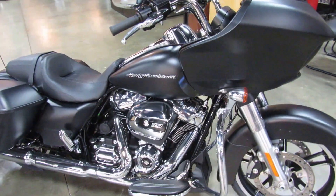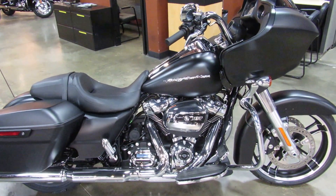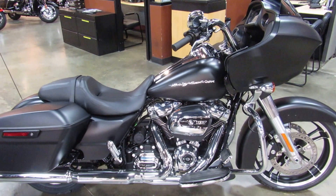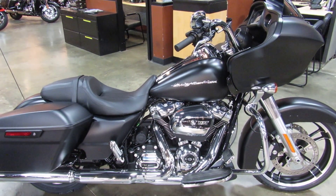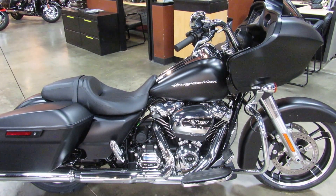It's a tour bike, so it has the new 107 inch Milwaukee 8 engine that develops 92 horsepower. It also has a 6-speed transmission and that awesome 6.5 inch Boom system with AM/FM weather band, the ability to listen to music off your iPod, phone, memory stick, or whatever, as well as GPS navigation.